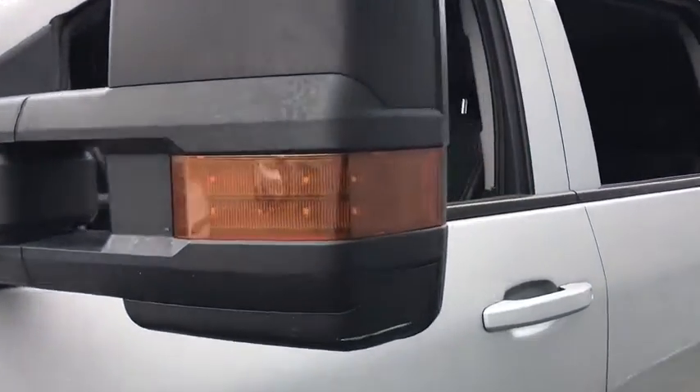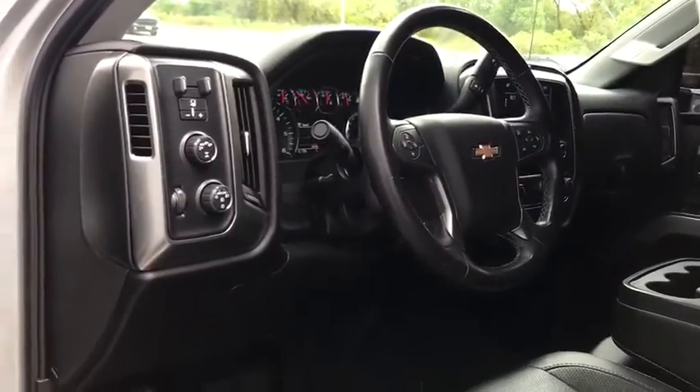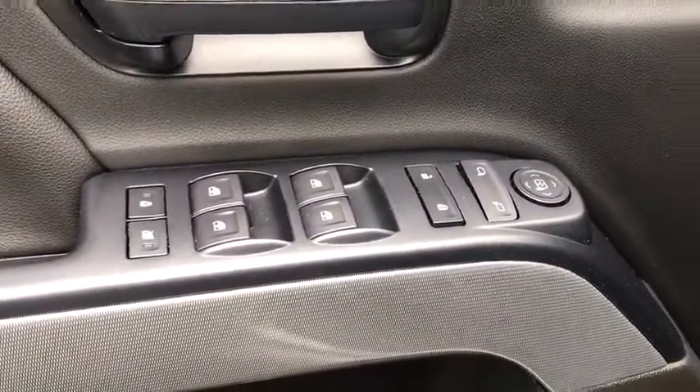Back-up camera, anti-lock braking system, tow hitch, steering wheel audio controls, stability control, traction control, keyless entry, leather-wrapped steering wheel, Bluetooth, adjustable steering wheel, power steering.